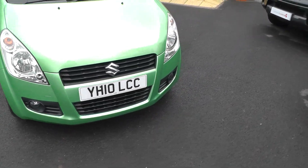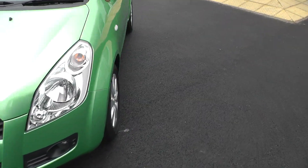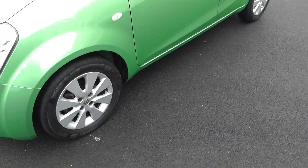It features front fog lamps and alloy wheels.